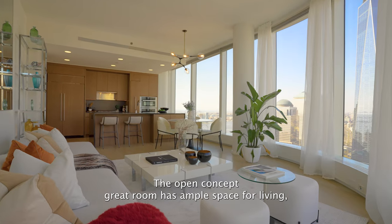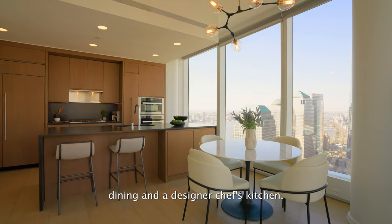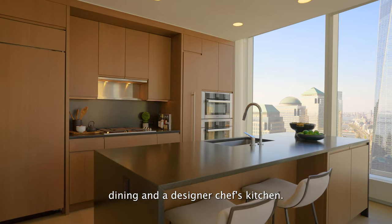The open concept great room has ample space for living, dining, and a designer chef's kitchen.